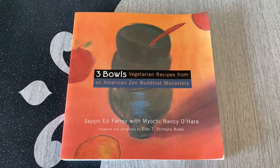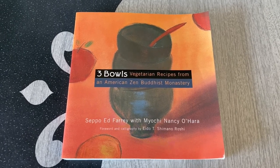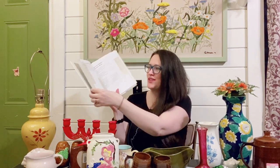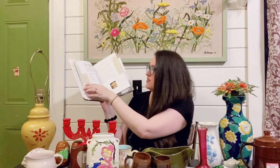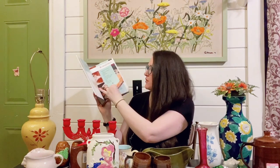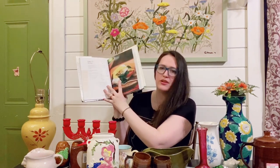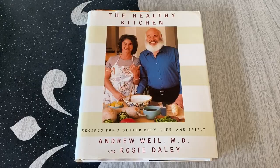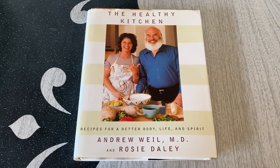This one is called 'Healthy Kitchen: Recipes for a Better Body, Life and Spirit' — it was only a dollar. These sell for about five to seven dollars on eBay. It's another healthier recipe book; it does have some photos but not photos all the way through. I appreciate the healthier recipes and for a buck I figured it was a good grab.